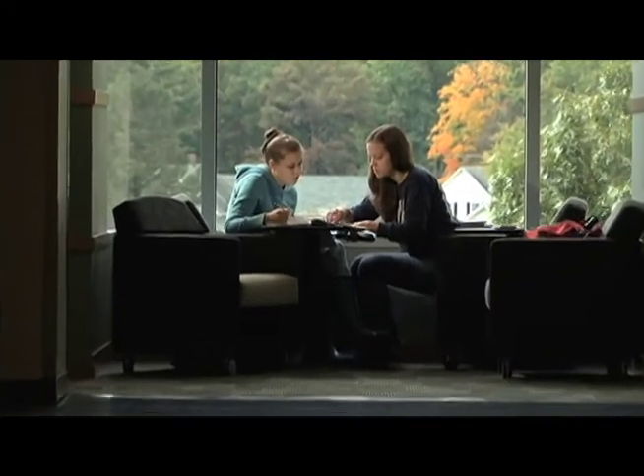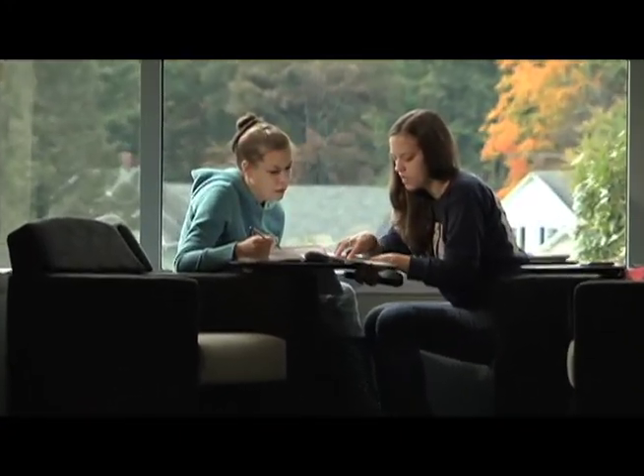When Eastern students graduate, no matter what their major is, they'll be prepared to enter the ever-changing world in which they live.